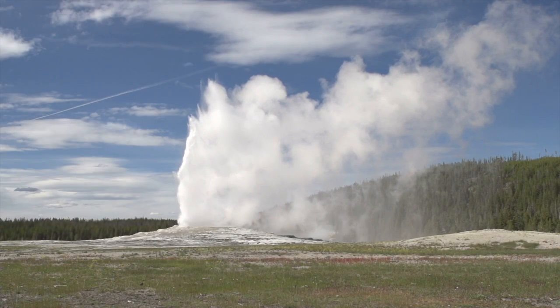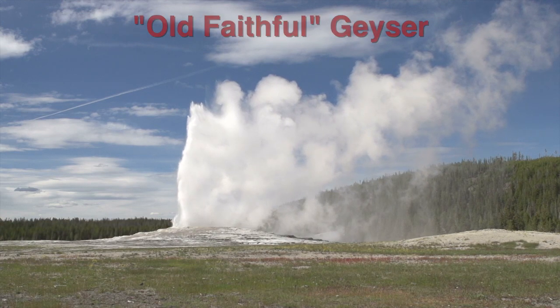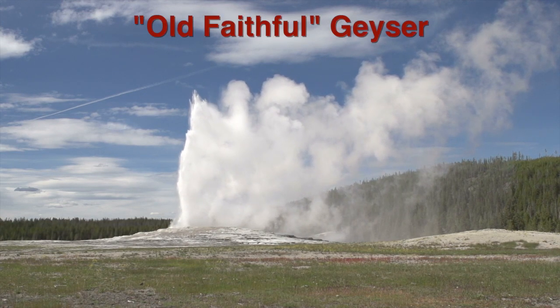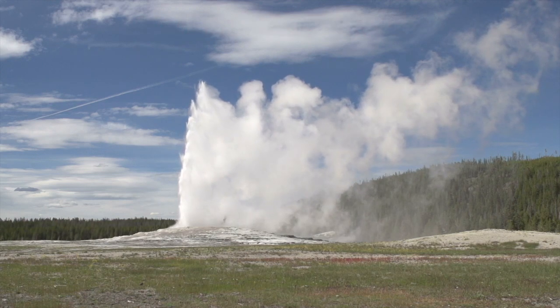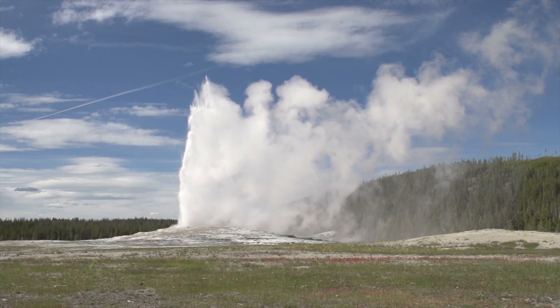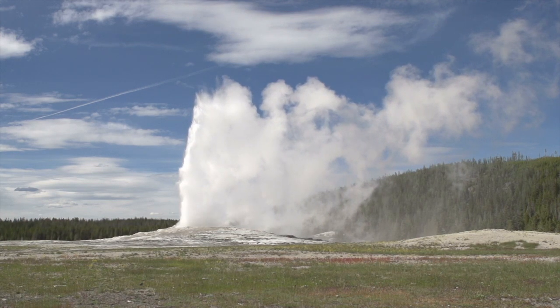Let's begin our visit with the most famous of all of Yellowstone's features, the Old Faithful Geyser. The word geyser is typically used to describe any hot spring that ejects a column of steaming water into the air on a periodic basis.